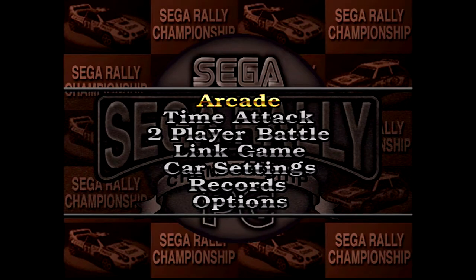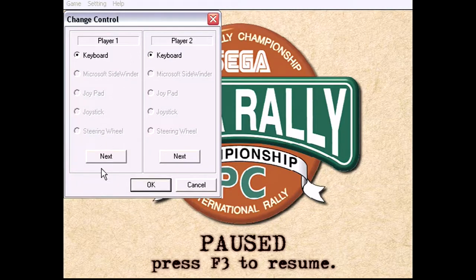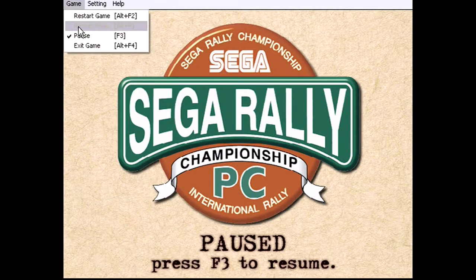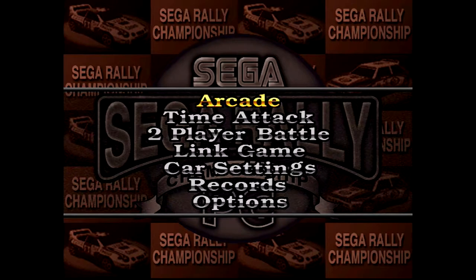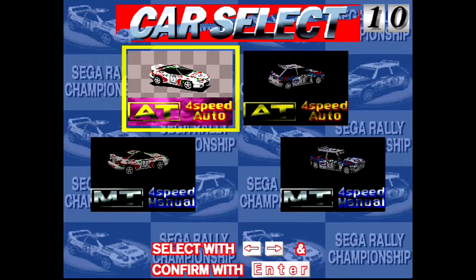So this is Sega Rally Championship. This game's really good. The Sega Saturn version is brilliant. The PC version, if I remember rightly, was pretty good. This is definitely a PC port from the 90s. If we press F3, we can come out to this lovely menu. I want to change controls because it wants me to accelerate and brake with the numpad. I think I would actually prefer to do X and Z, up, down, left and right. Let's just restart the game and see what happens. Sega Rally Championship! The copyright on this is '97, so I guess this was a little bit later than the Sega Saturn version — I think it would have been '96, maybe it was '97.